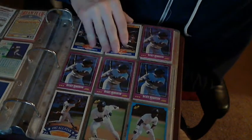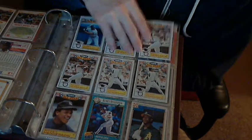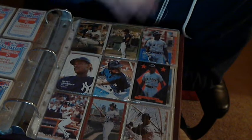More Score, more Score. I really hate Score. These are old Topps All-Star cards. I don't even know if Score is still a company. I hope not.